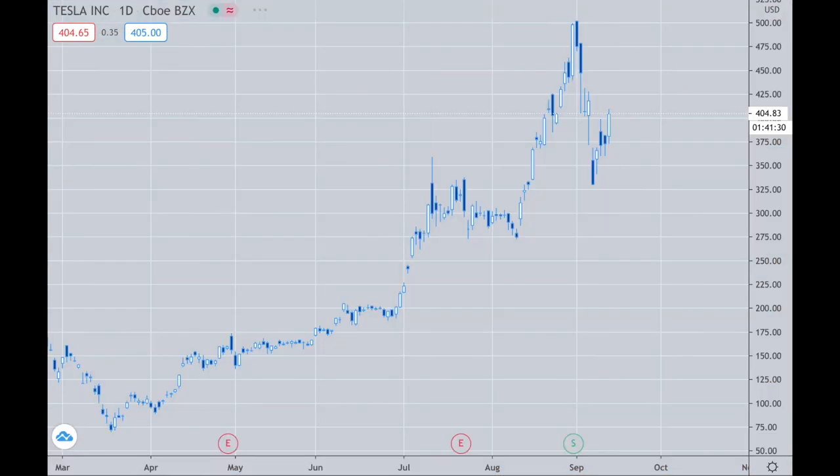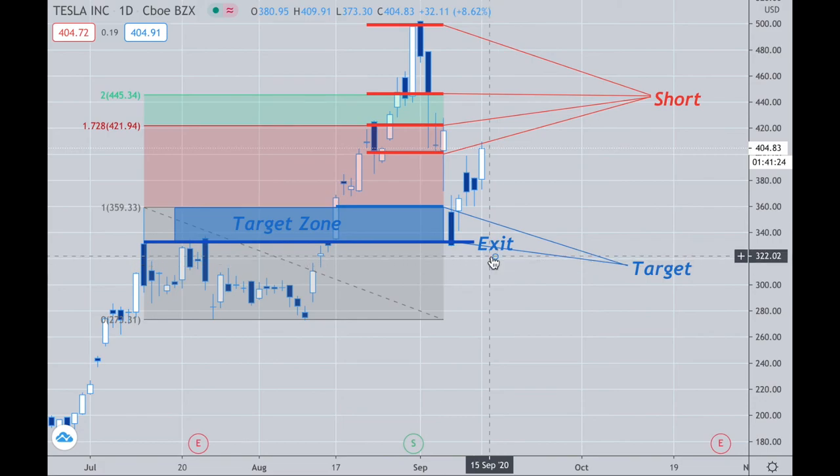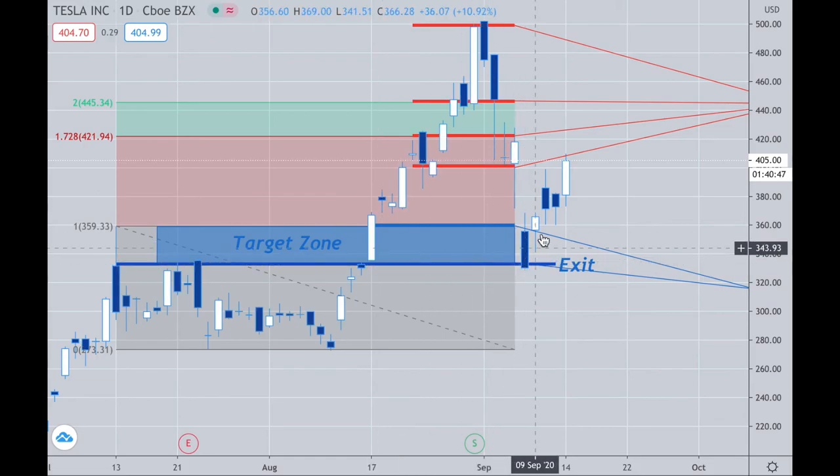Last week I had my exit on Tesla and I want to review that with you. When it dropped under the 40 number and went to this area right here, I exited all of my position. It pretty much lined up right with this high, into this candle here. Anything under 360 is ideal in my opinion, because it has intersection with these candles.